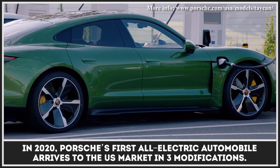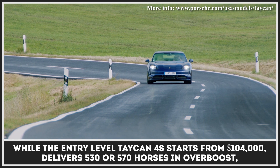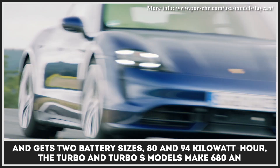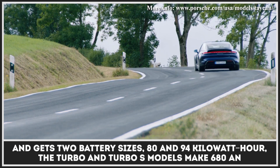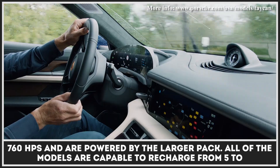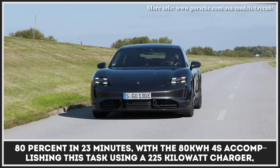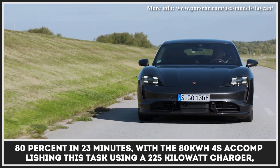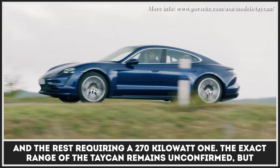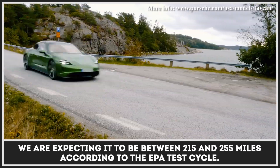In 2020, Porsche's first all-electric automobile arrives to the US market in three modifications. The entry-level Taycan 4S starts from $104,000, delivers 530 or 570 horses in Overboost, and gets two battery sizes — 80 and 94 kWh. The Turbo and Turbo S models make 680 and 760 horsepower and are powered by the larger pack. All models are capable of recharging from 5 to 80% in 23 minutes, with the 80 kWh 4S using a 225 kWh charger and the rest requiring a 270 kWh one. The exact range of the Taycan remains unconfirmed, but it is expected to be between 215 and 255 miles according to the EPA test cycle.